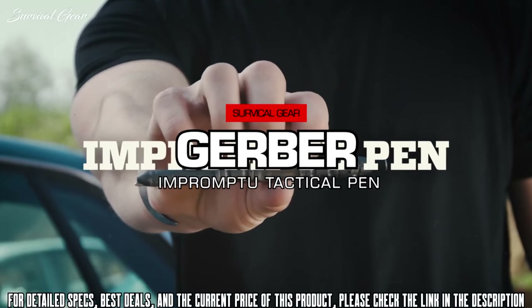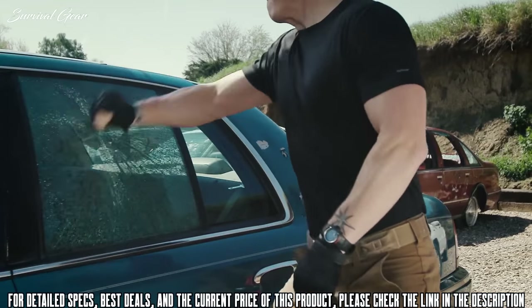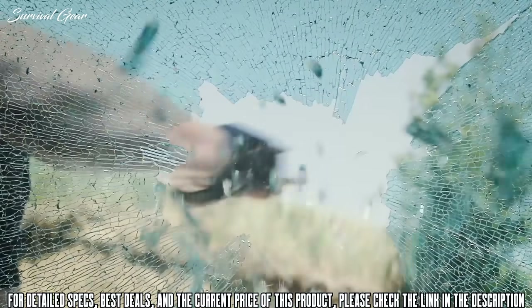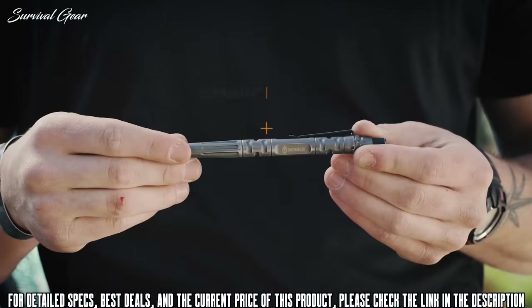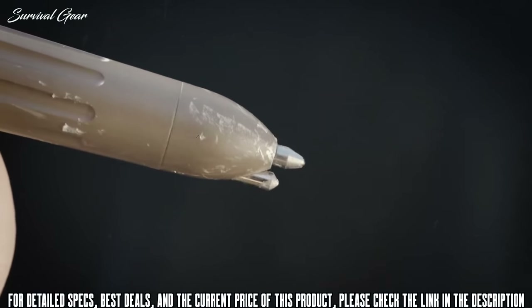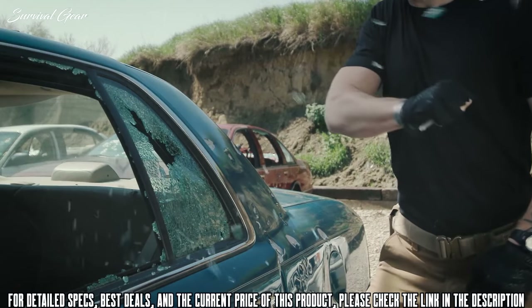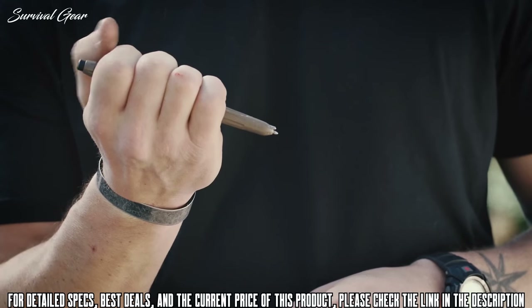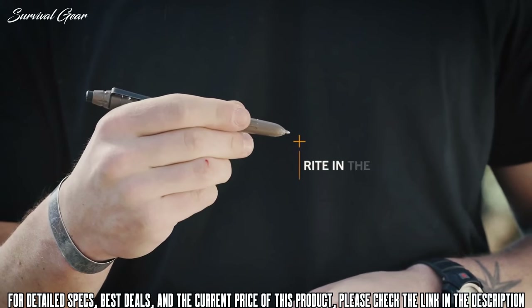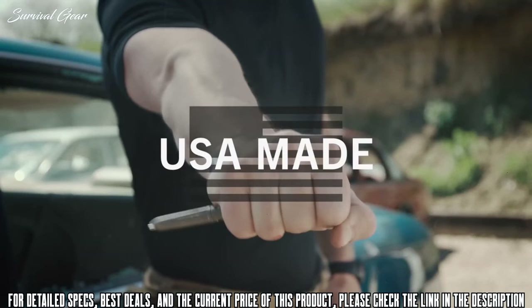This is the Impromptu tactical pen from Gerber. Don't let anyone tell you the pen is mightier than the sword — unless it's this one. Machined from steel and Cerakote-coated for corrosion resistance, it features a tempered steel glass breaker in its tip for emergency situations. The included all-weather write-in-the-rain ink cartridge works effectively in wet or dry conditions. Proudly made in the USA — there's no such thing as writer's block with the Impromptu tactical pen.